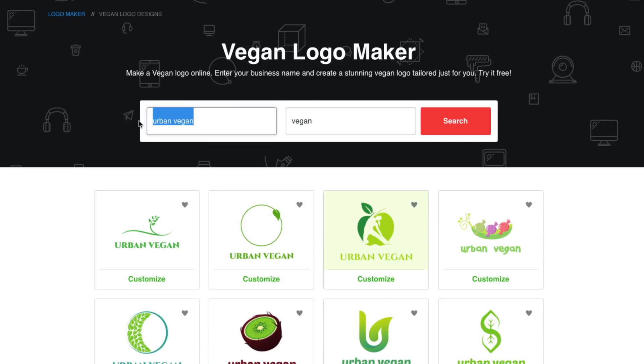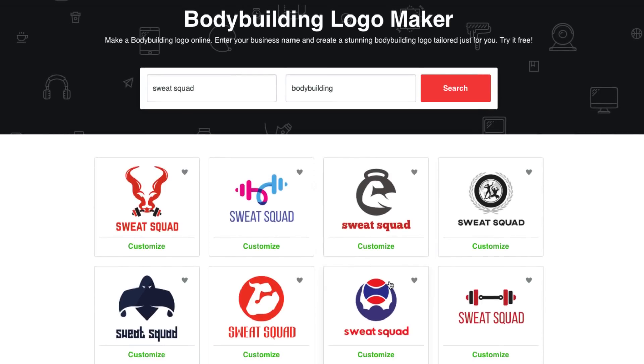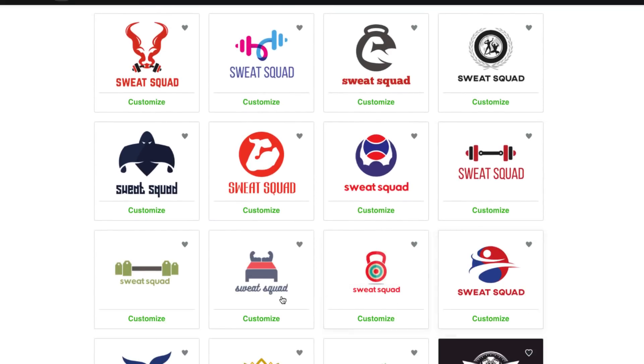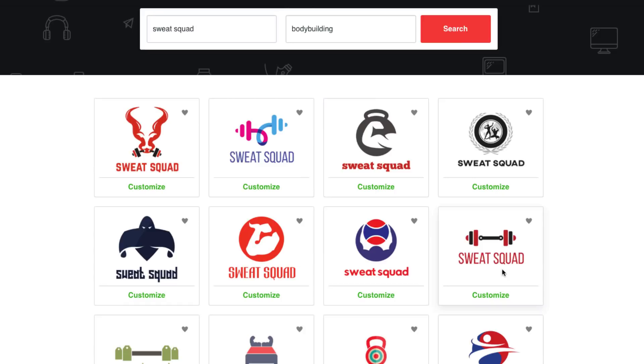I did a thing before about starting a workout line, so let's try one called Sweat Squad. We'll put in 'bodybuilding' as the keyword — you can also put in 'fitness' or anything like that — and hit search. Look at that! If you have anything to do with fitness or working out, look at what you have here — really, really cool stuff.